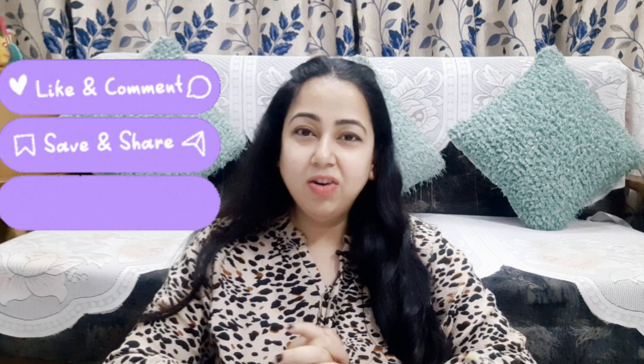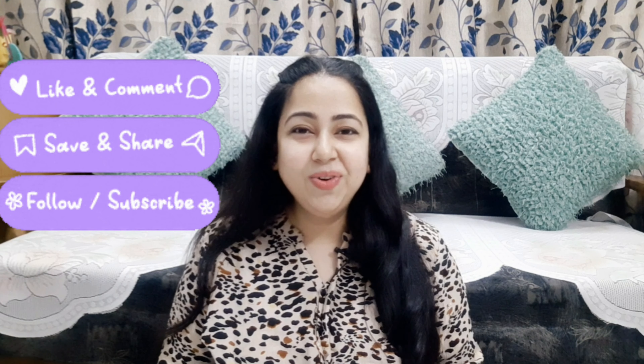These are the products for today. I hope you liked this video. I will see you in the next video. Till then, keep shining. Bye-bye!